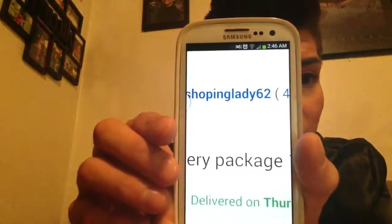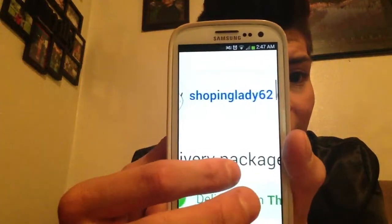I'm just going to make a quick video about my eBay experience. I'm going to show you right off the bat the seller's name. Her name is ShoppingLady62. This is where I got my boots at.